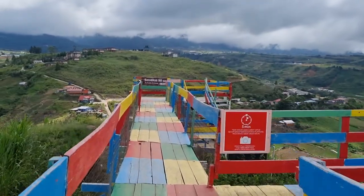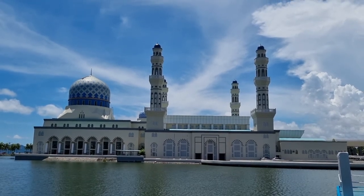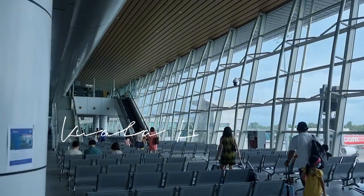On our way back to the airport, we dropped by at Masjid Banaraya to look at the picturesque mosque. It's now time to head back to Kuala Lumpur.